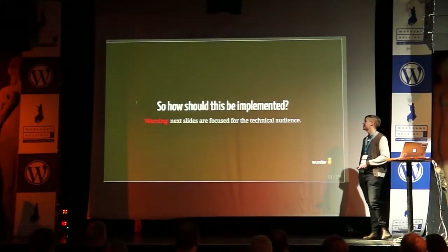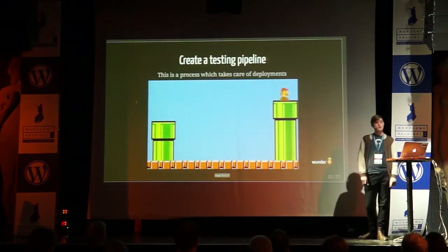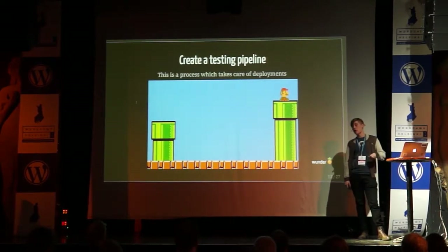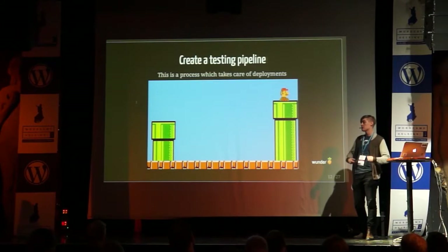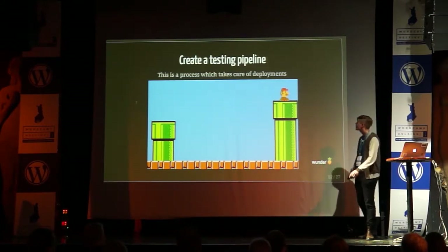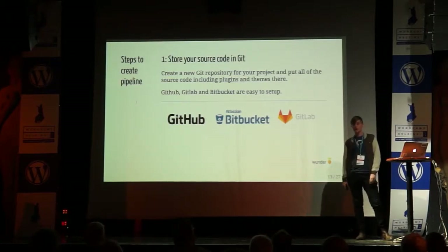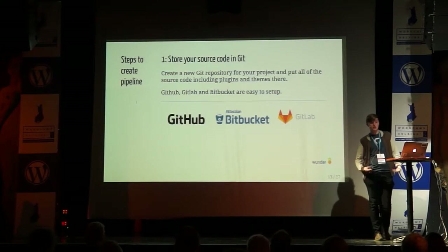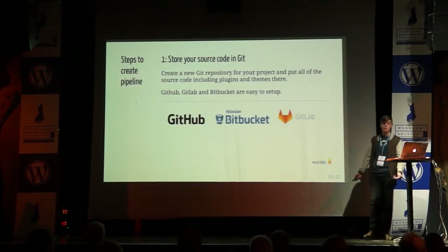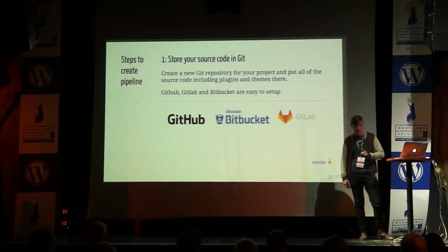I have a warning that the next slides are focused for a technical audience, so bear with me if you don't know your way around the command line. You should create a testing pipeline — this is actually really old news for anything other than WordPress. Everyone is doing that: they have tests, they have build pipelines, and they deploy only if the tests pass. This is something I want to bring to the WordPress community. The first step to create a pipeline is to store all of your source code in Git — probably using GitHub, GitLab, or Bitbucket, because they are easy to use, cheap, and basically everyone is using them.